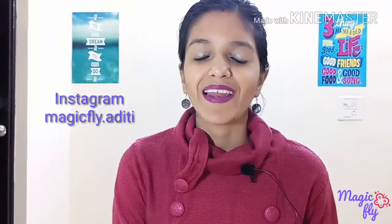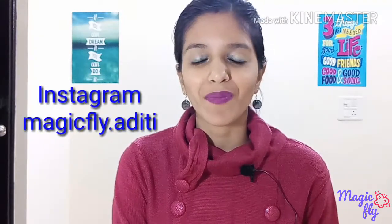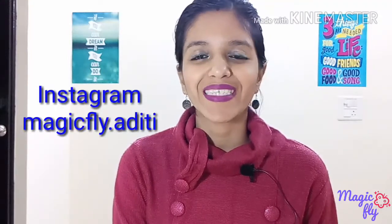Hi everyone, welcome back to my channel Magicfly. My name is Aditi and today I am very excited because I am going to share with you my Nykaa haul. It's been a really long time since I did any Nykaa haul, and Nykaa was offering a lot of good deals from the last 3-4 months — Christmas deals, New Year deals, Valentine's and everything. I got a few things in batches which I would like to share with you in this video, and the best part is that the products I purchased are from brands I have not tried before. So it is kind of a first impression for me, and I hope this video is helpful for you. So without further ado, let's get started.